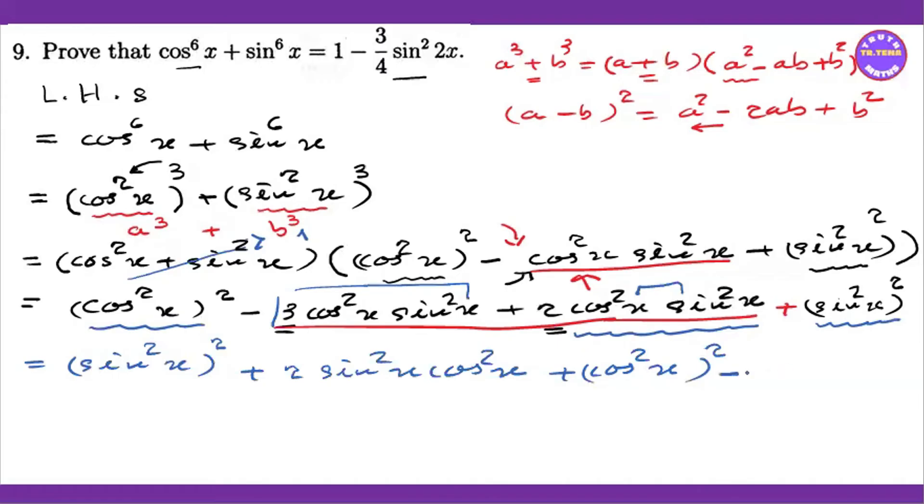This is minus 3 cos squared x times sin squared x.